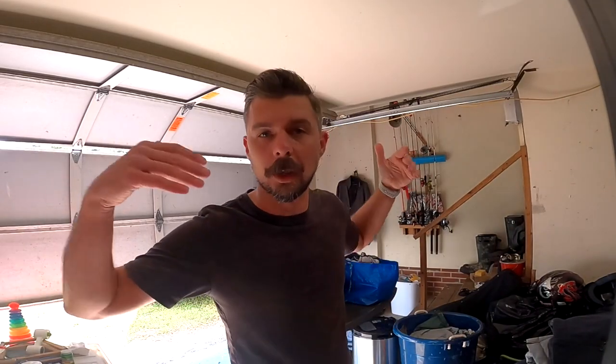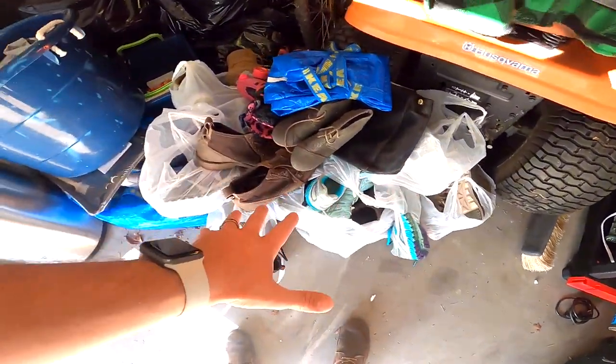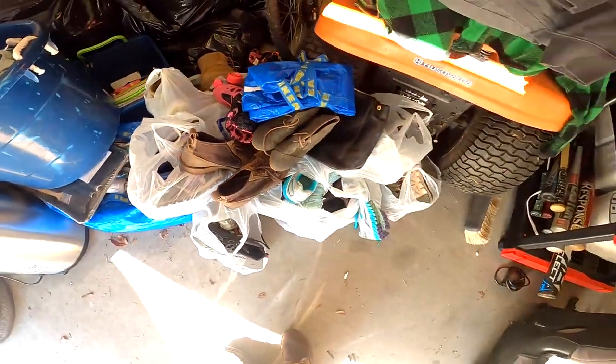Here we are in the garage. This is where I drop all of my stuff whenever we're finished sourcing for the day. Here it gets sorted out — the stuff that needs to get cleaned gets set aside, and the stuff that's ready gets photographed and listed right away. I'm buying shoes so much that I feel like I don't even have the time to sort them — it's insane. There are bags and bags of shoes that need to get sorted, cleaned, photographed, and listed.